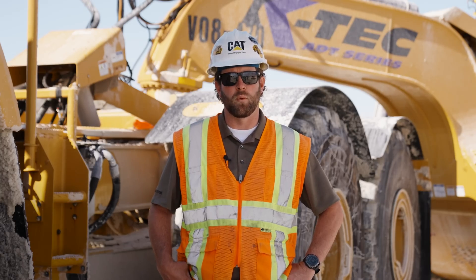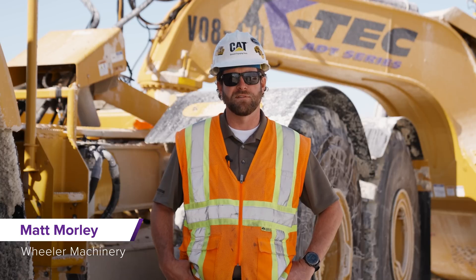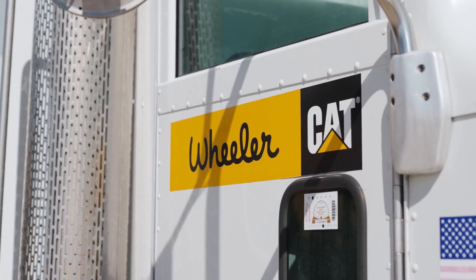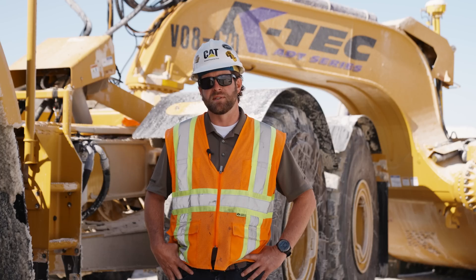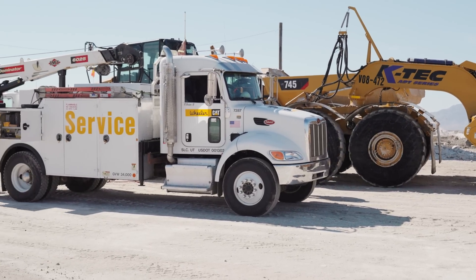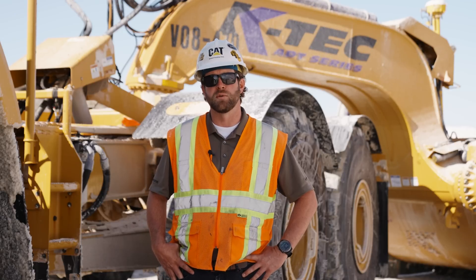My name is Matt Morley with Wheeler Machinery. I've been a salesman there for about 15 years. Wheeler Machinery, we're located out of Salt Lake City. We've been in business probably 70 years. Service and support is our primary objective and what we believe customers — that's why they choose us.